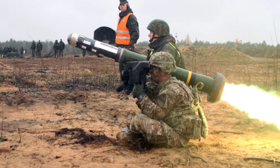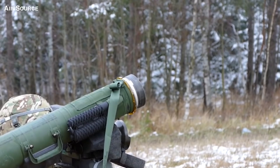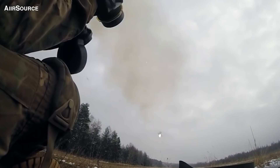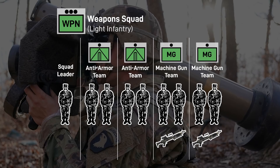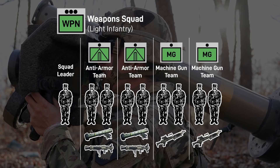Organizationally, Javelin employment varies country to country, but it generally serves from the squad all the way up to the battalion level for use against armored vehicles, bunkers, and heavy weapons. In US infantry BCTs, each rifle company and the battalion-scale platoon have 6 Javelins. Under rifle companies, each platoon has a weapons squad which includes 2 anti-armor teams and 2 M240 teams. The anti-armor teams serve either the Javelin or, after the mid-2010s, the Carl Gustav recoilless rifle.